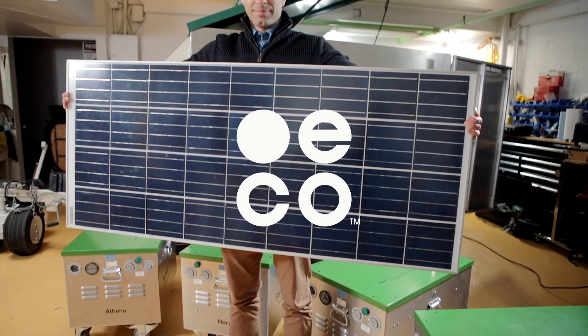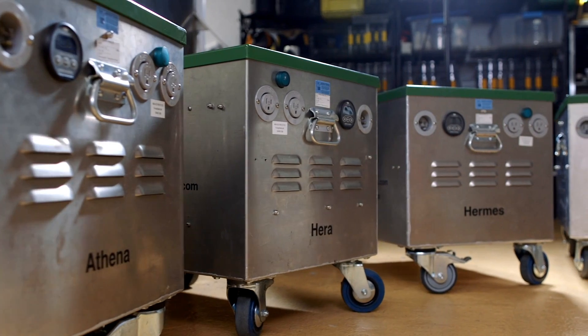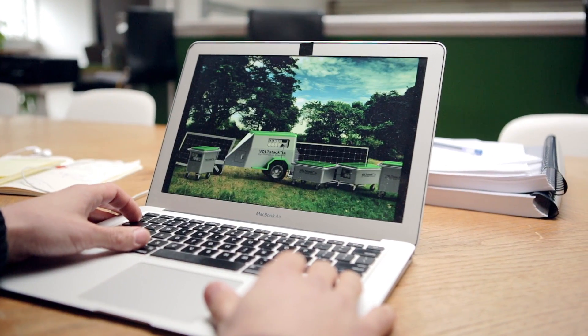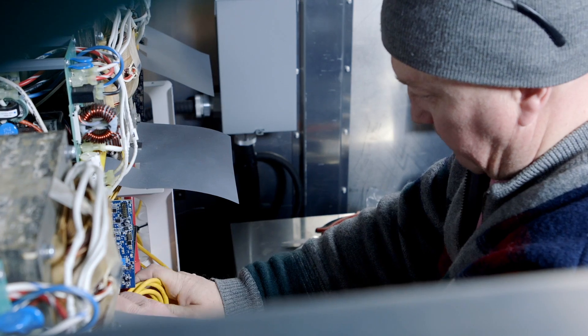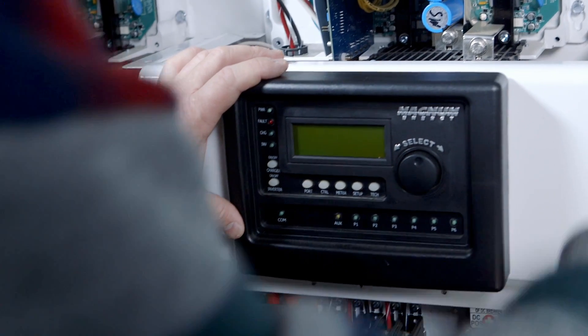The big vision for VaultStack.eco and our VaultStack line is essentially rapid deployment wireless microgrids. Whether it's a festival application, a job site, or a film production, we can bring clean, silent power for a full event site in minutes.